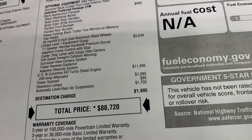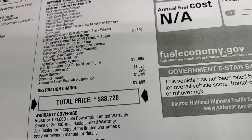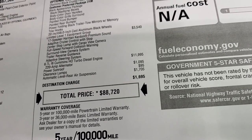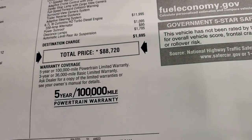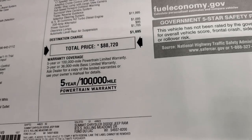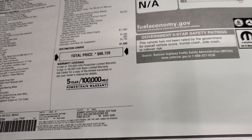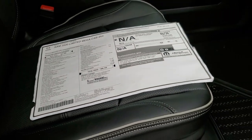The Cummins option comes with the 220-amp alternator. This one has the power sunroof, a $1,095 option, clearance lamps, and the automatic rear level air suspension at $1,705. Total MSRP on this one is $88,720 — one of the highest MSRPs I've seen on a Ram, and for good reason. This is probably the best looking Ram we've ever seen.